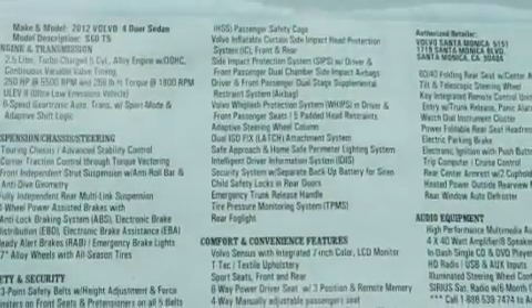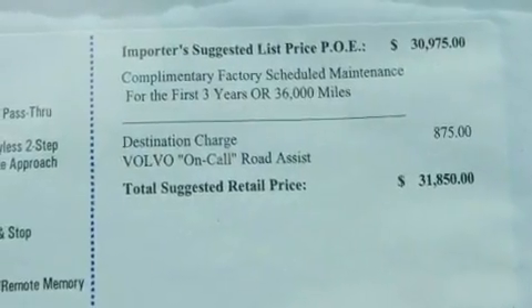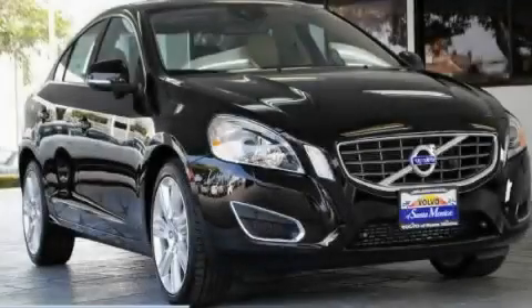With an EPA estimated rating of 30 miles per gallon on the highway, this vehicle helps leave money in your pocket where you want it. Please call us today for more information on this great vehicle.